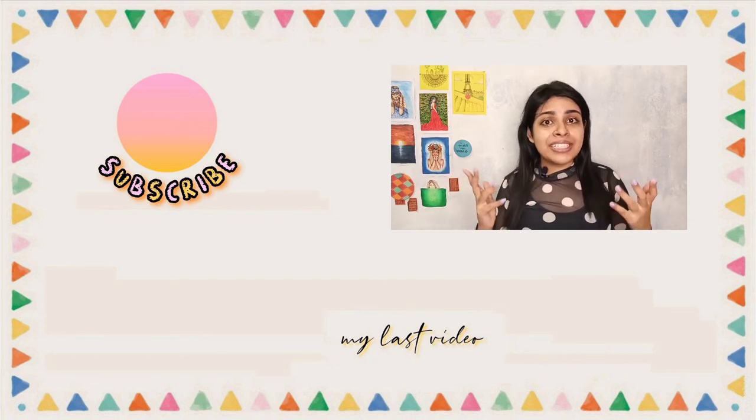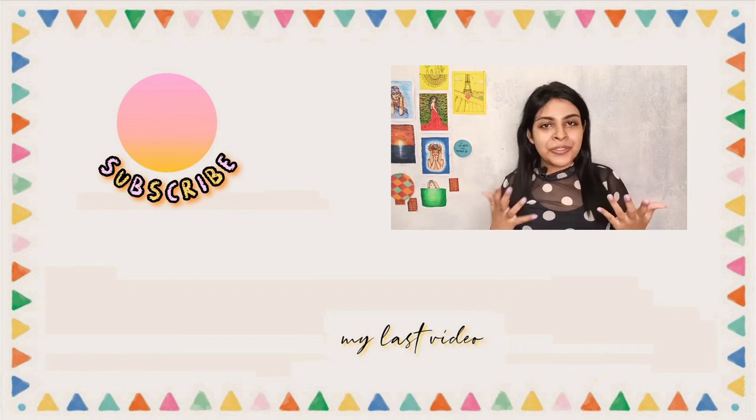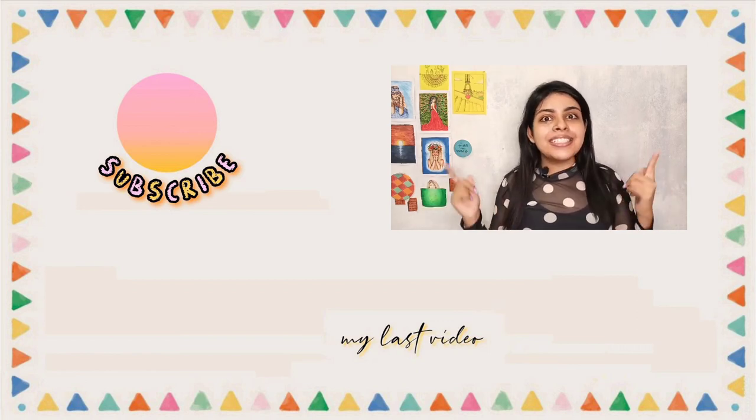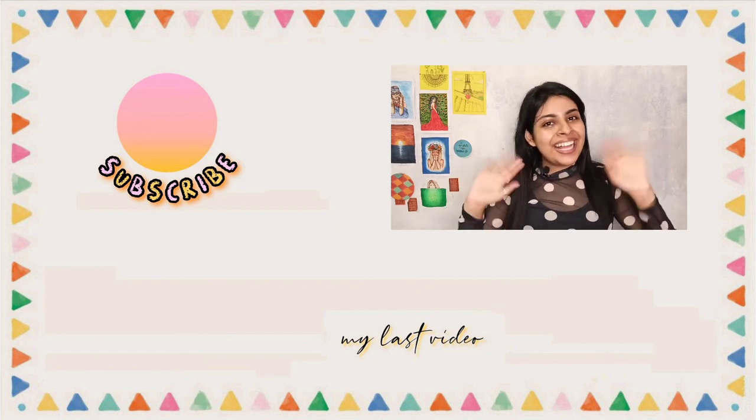So yeah, I hope this video is helpful to you guys. If you liked this video please like, share, comment, subscribe, and hit the bell button — you guys know the drill. And I will meet you guys in my next video. Until then, be happy and bye!